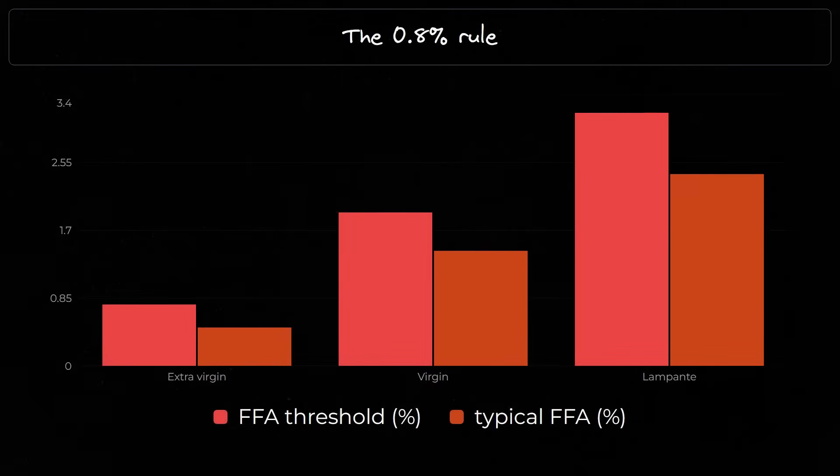Extra virgin olive oil must have free fatty acid content lower than 0.8%. For virgin olive oil, that value falls between 0.8% and 2%. And anything above 2% is unfit for human consumption without further chemical refining — but at least it makes for excellent lamp fuel.